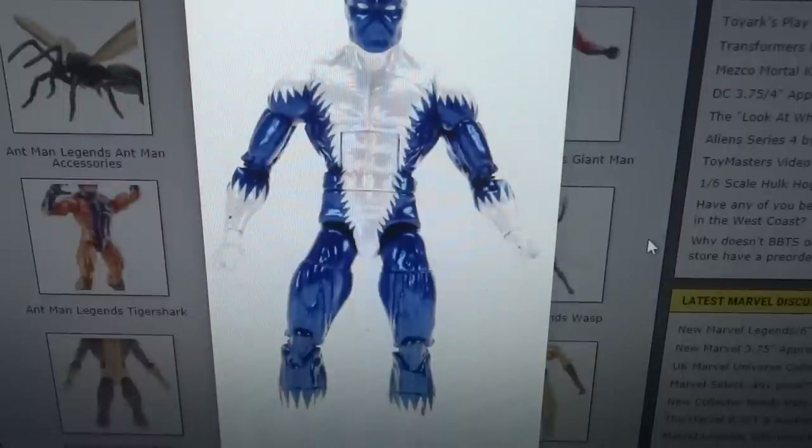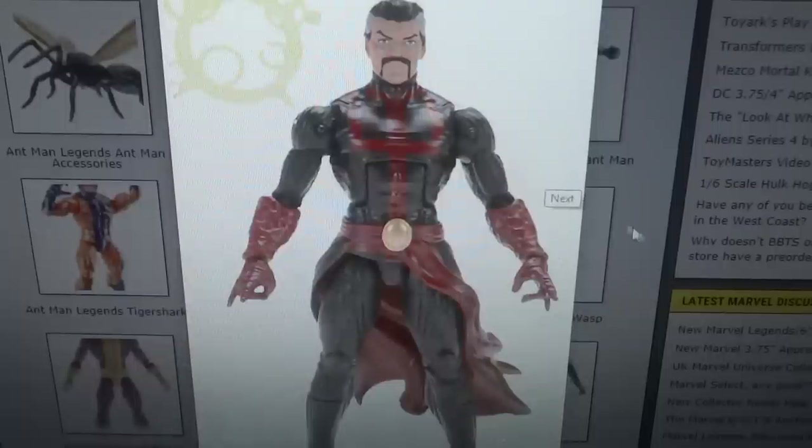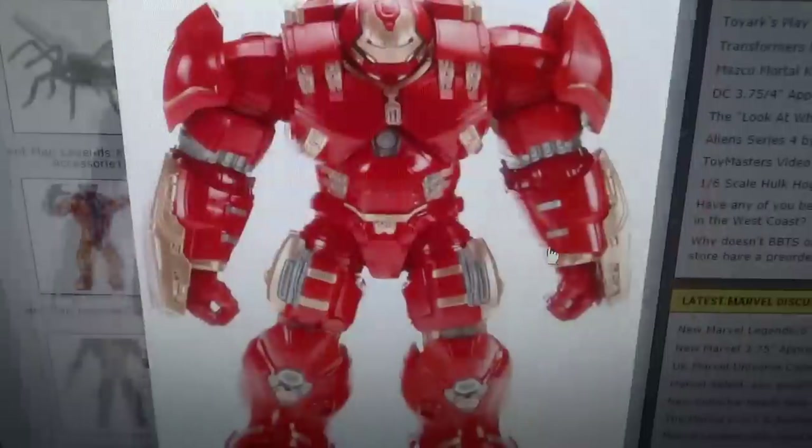We get Blizzard, who is from the Hulkbuster wave. Blizzard looks really cool — I'm not quite sure about his character but I'd like to learn more. I like the paint though — the white isn't just white, it's like a pearl white, which looks great with the metallic blue. Looks quite wonderful. We also get Doctor Strange in a very modern costume. I am excited for this one purely because when the Doctor Strange movie comes out, I'll be happy that I have a nice comic version of him.